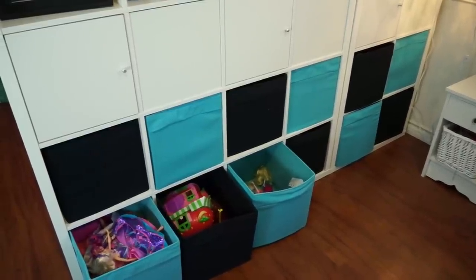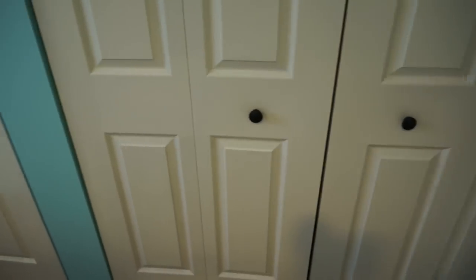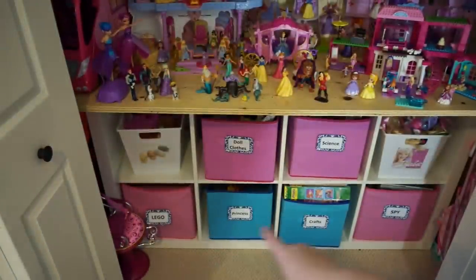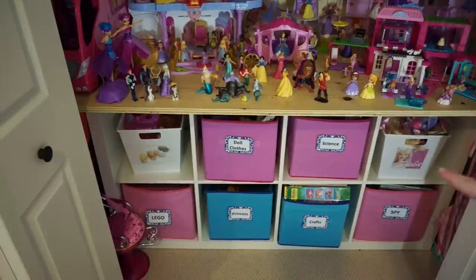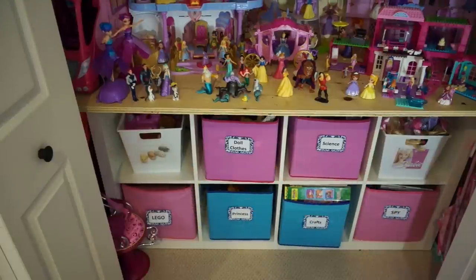Now ideally, labeled is better, but my husband wouldn't let me — he's like, our whole house is labeled. He doesn't let me label out in the open; he thinks that looks ridiculous. But here in the closet we do actually have another IKEA shelving unit we put in the bottom of the closet. This is my youngest daughter's closet, and we're using again the bin system. These bins are from the dollar store. You'll see some leftovers from when we had the toy room with pictures on them, and the other ones they can read now, so they just have word labels on them.